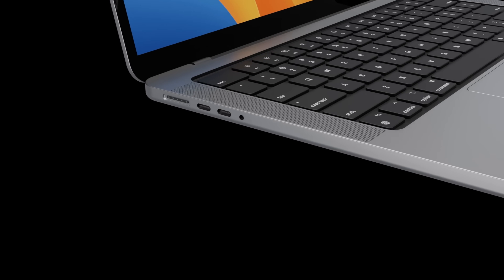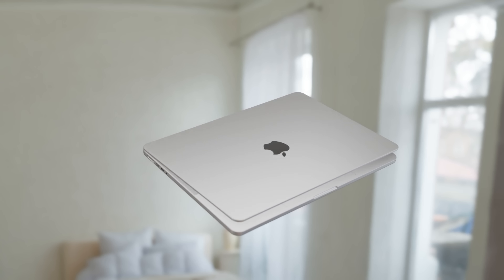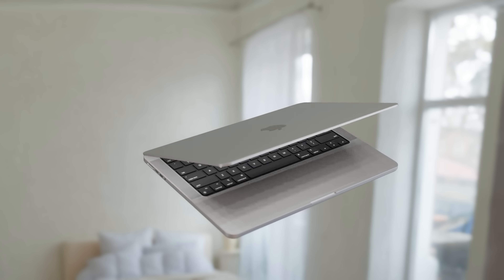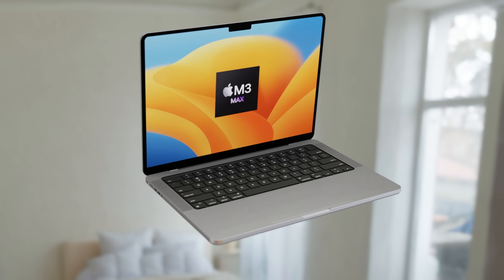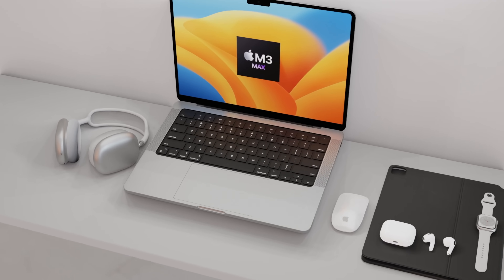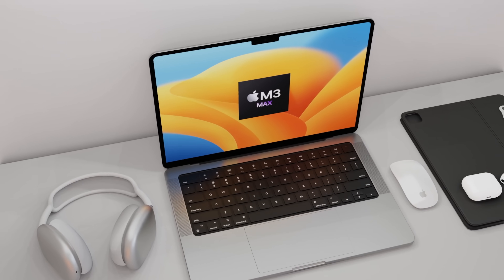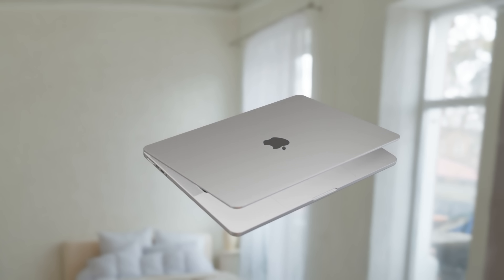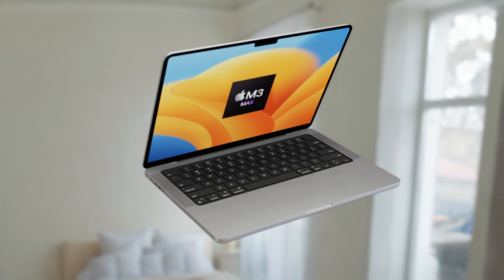You'll be able to pick either an M3 Pro with different configurations or even M3 Max inside the 14-inch MacBook Pro. Today I'll be mainly focusing on the performance of the M3 Pro inside a 14-inch MacBook Pro. One question you're probably wanting answered is: what kind of boost in performance are we going to see with the M3 Pro and M3 Max?